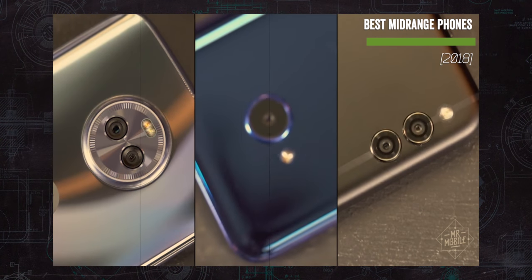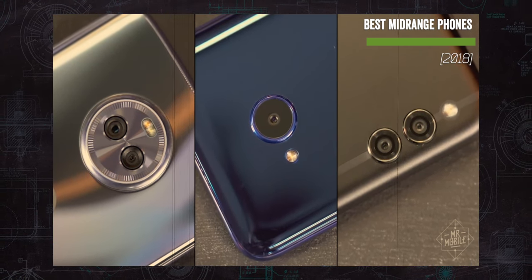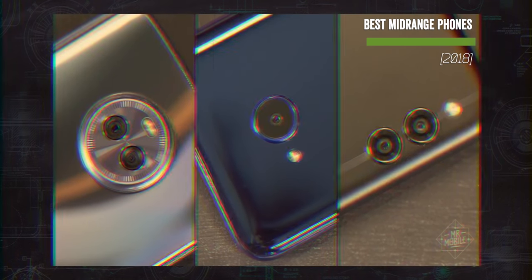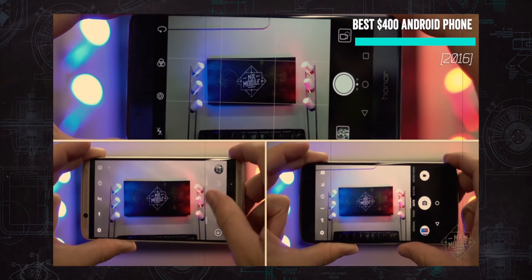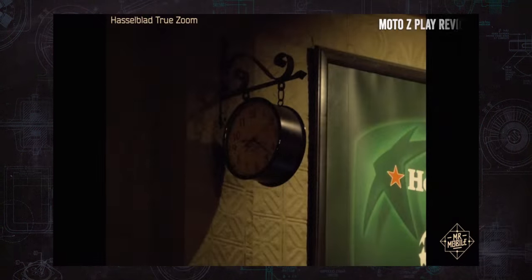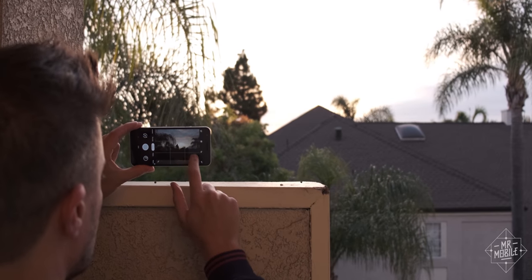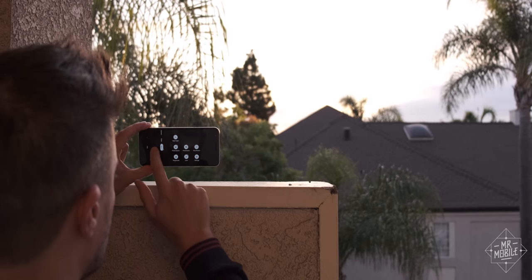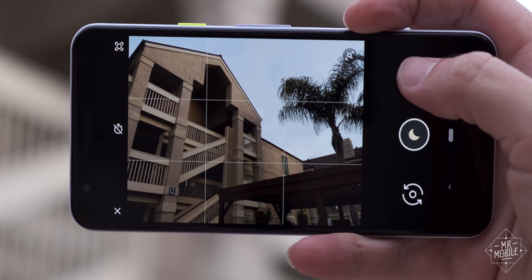This camera shootout's gonna be quick, because if a camera is your number one priority, you are not going to be wowed by anything in this price range. All these are serviceable, but none is gonna win you the Snapchatter of the Year award. Is it something I'd buy myself? Honestly, probably not. If you're as tired of hearing that as I am of saying it — good news everyone — the Pixel 3a finally changes things.